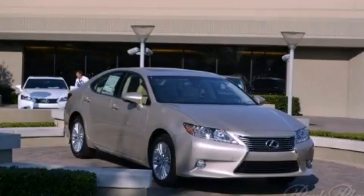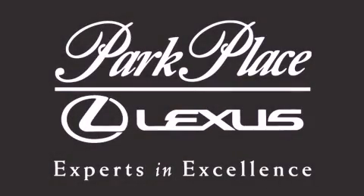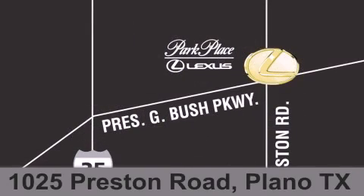Call now to find out how you can own this breathtaking automobile. Thank you for considering Park Place Lexus Plano for your next luxury vehicle. If you have any questions, please visit our website, give us a call, or stop by our dealership on Preston Road between George Bush Turnpike and Plano Parkway.